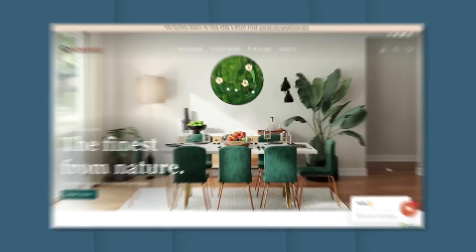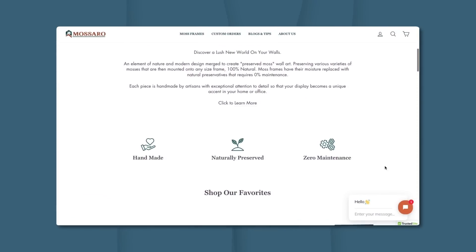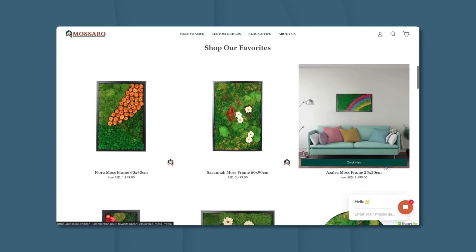First, we're going to do a giveaway. I'm actually going to take away one of the steps from you, which is arguably one of the hardest steps. I'm giving away a custom-built Shopify website made by me personally and my team at Econ Remastered. This website is going to be loaded with 10 winning products, built on a custom theme, and highly converting — pretty much everything you need to get started today. All you have to do is hit the like button, leave a comment down below, make sure you're subscribed, and turn on the bell notification. Good luck — I'll announce the winner in the next video.